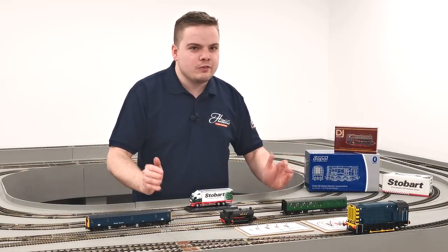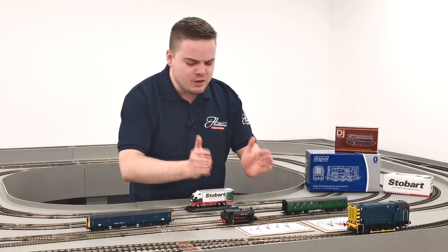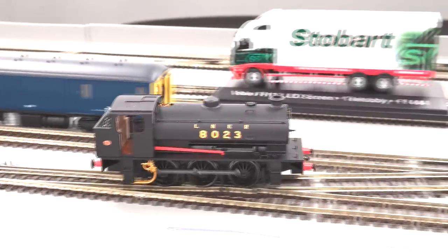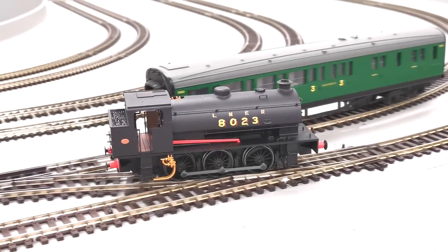Are you a steam enthusiast who needs a loco that can go anywhere on your layout? This is the one for you. It's a J94 austerity locomotive built in World War 2 in real life — hundreds of them made it all across Europe, and this can make it all the way across your layout for £62.